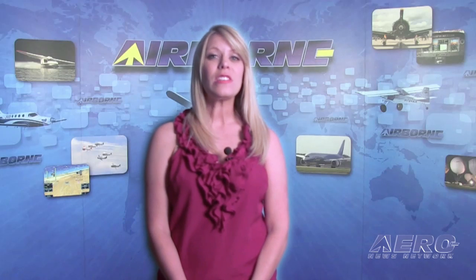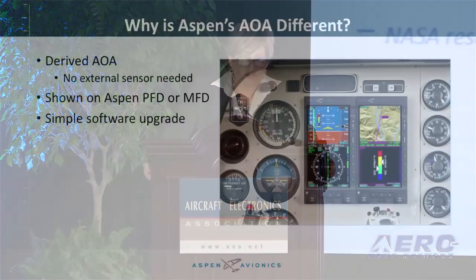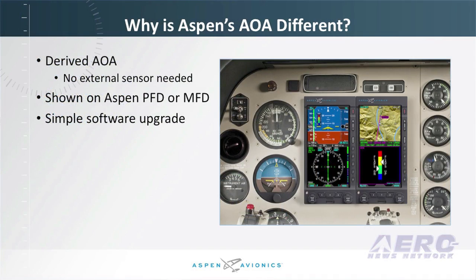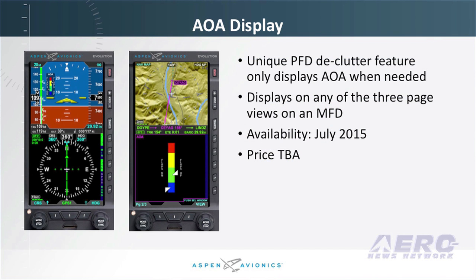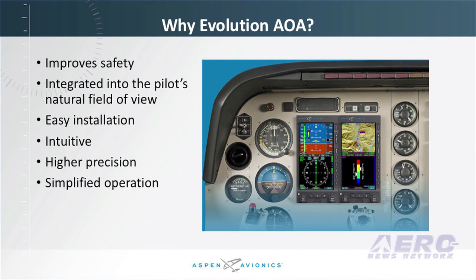Aspen Avionics has announced the introduction of its integrated Evolution angle of attack indicator. Aspen's solution seamlessly integrates AOA technology directly into its Evolution primary flight and multifunction displays. They're offering a software-based derived angle of attack function that provides real-time stall margin awareness without additional hardware, cabling, or aircraft modifications. The installation consists of simple software upgrades to the Aspen primary and multifunction flight displays, requiring only a short calibration flight as part of the return-to-service requirement.